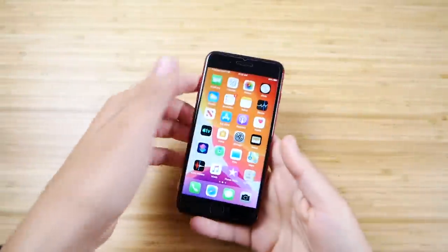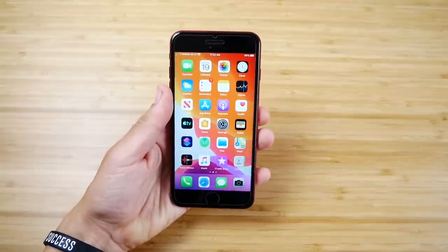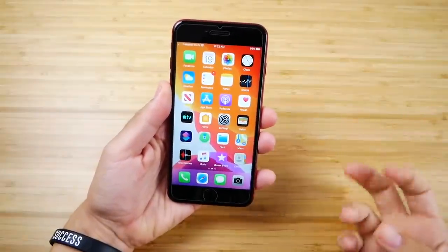iPhone 8 Plus, iOS 13 — yes, that's iOS 13, and it's been a very, very good experience so far. We're on beta 7, let me tell you how this is the case.